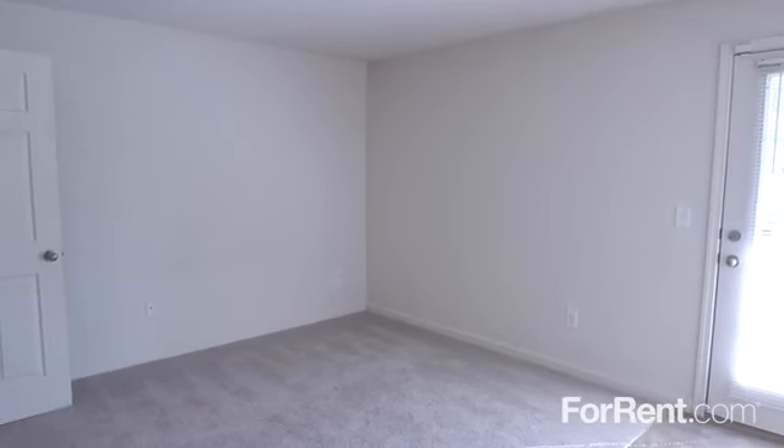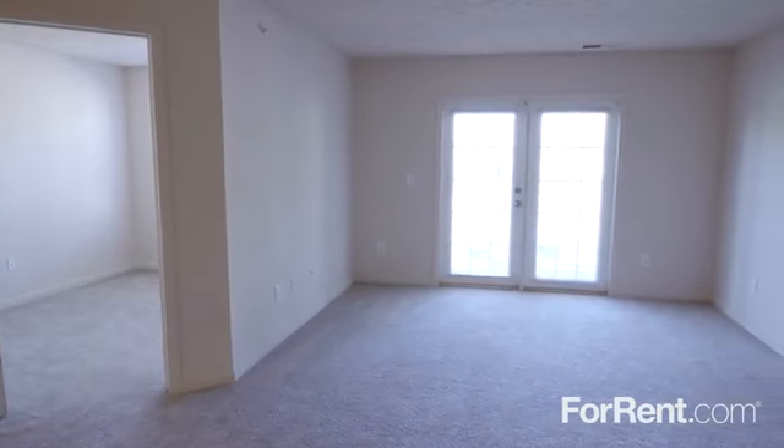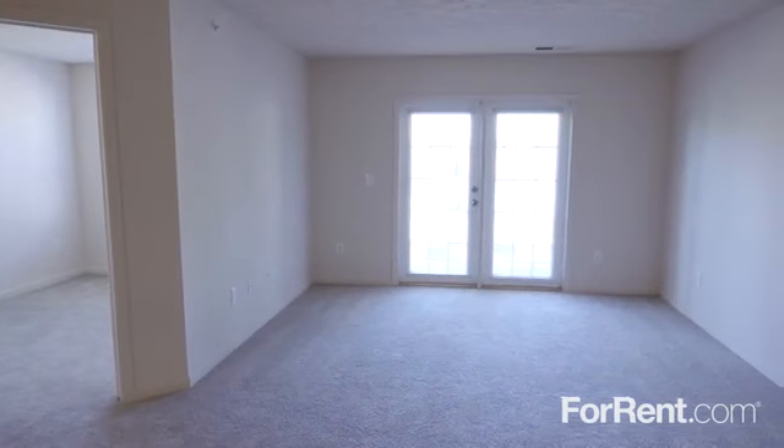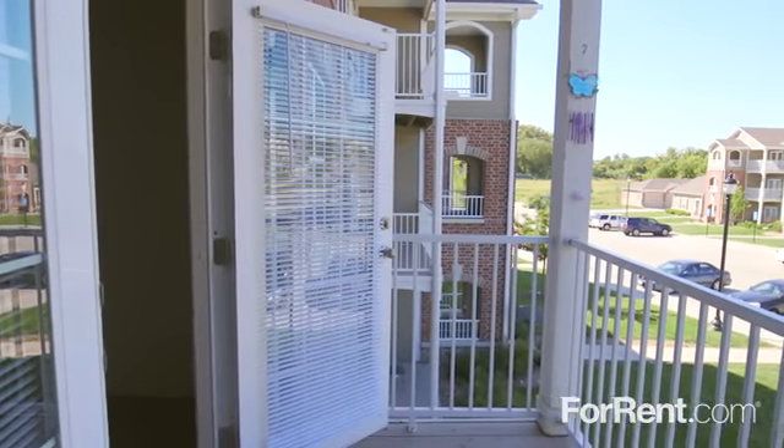At Cimarron Terrace, you'll find spacious and inviting one-, two-, and three-bedroom floor plans you'll love to call home. The living room is bright and open, with built-in shelving and charming French doors leading to your private patio or balcony.